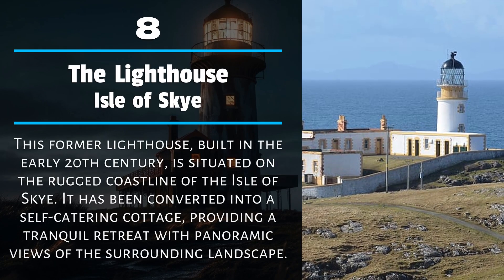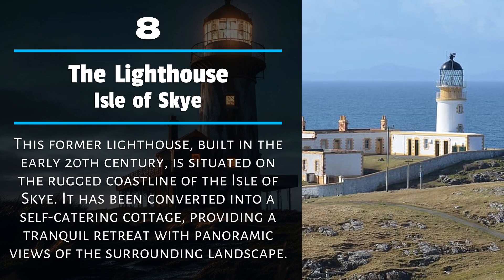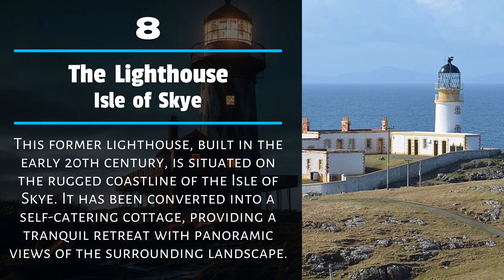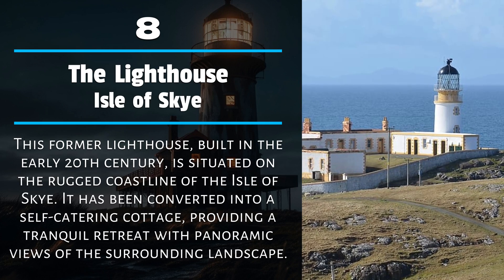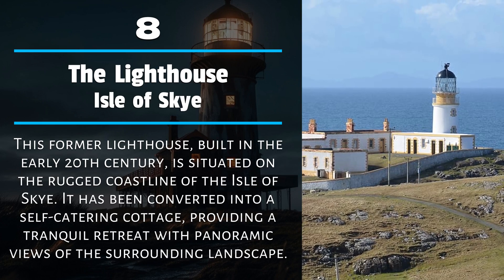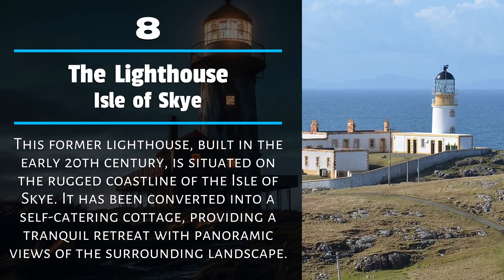Number 8: The Lighthouse, Isle of Skye. This former lighthouse, built in the early 20th century, is situated on the rugged coastline of the Isle of Skye. It has been converted into a self-catering cottage, providing a tranquil retreat with panoramic views of the surrounding landscape.